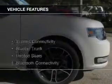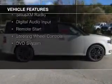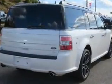The features include internet connectivity, electric trunk, heated seats, Bluetooth connectivity, Ford Sync voice activation, Sirius XM satellite radio, digital audio input, remote start, steering wheel controls, and a DVD system.